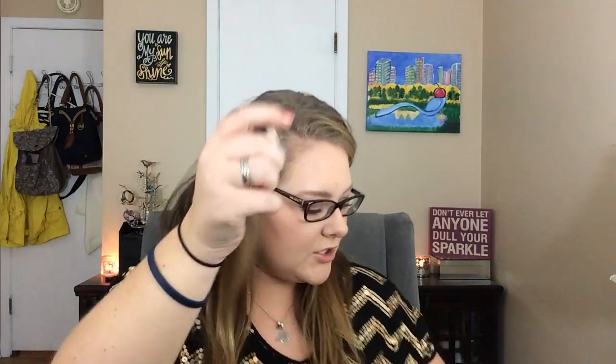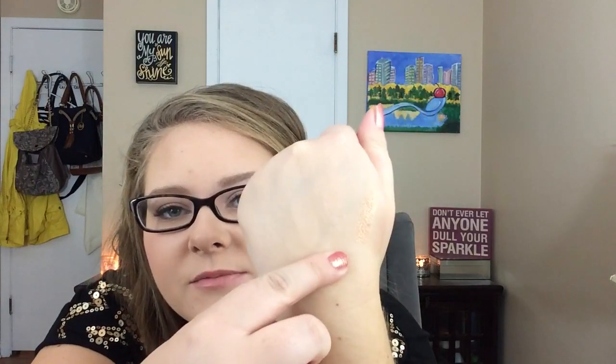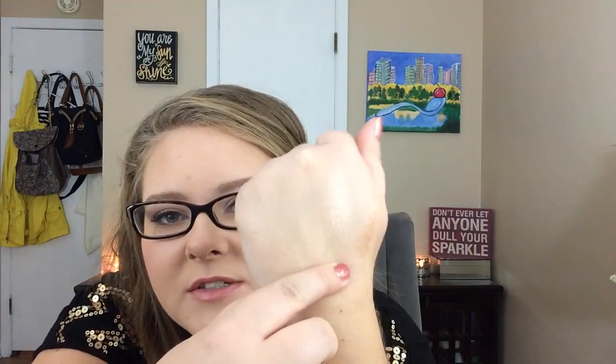I did add a couple other things. This is a Makeup Geek pigment in the shade Sweet Dreams. I do have a swatch — hopefully you can see it catches the light right there. It's just a nice nude, shimmery kind of shade. It goes really well with my other makeup.